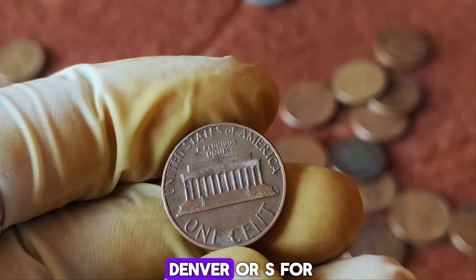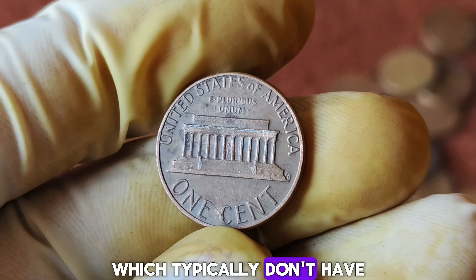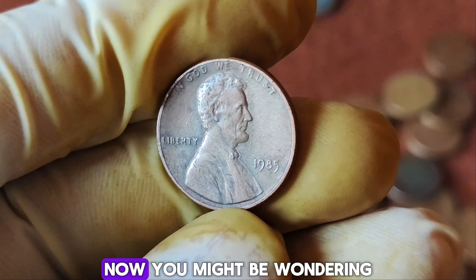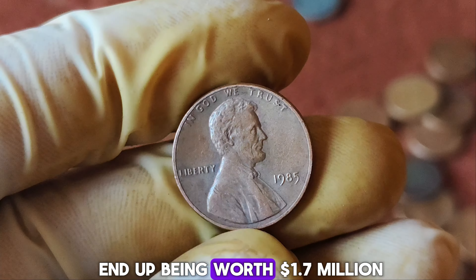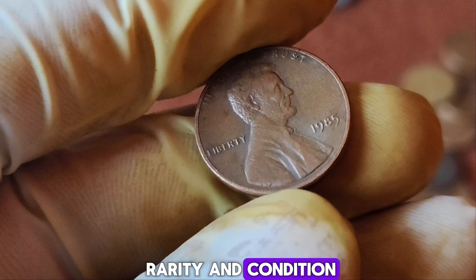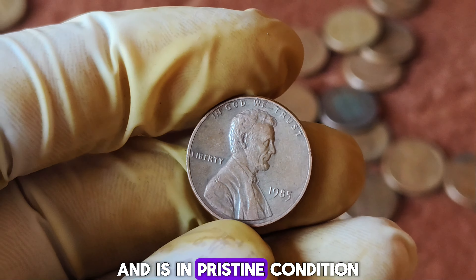Coins minted in the United States usually bear a mint mark indicating where they were produced — for example, D for Denver or S for San Francisco. However, some pennies from the Philadelphia Mint, which typically don't have a mint mark, have a specific error that makes them extremely valuable. How did this penny end up being worth $1.7 million? It's all about rarity and condition. This particular 1985 penny has an unusual combination of errors and is in pristine condition, making it a numismatic gem. Only a few such pennies have been found, and they have become the holy grail for collectors.